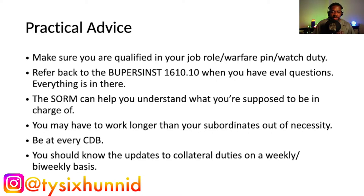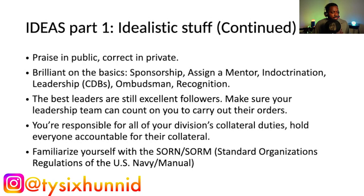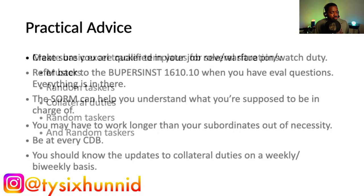As far as practical advice, your command-specific SORM — the Standard Organization and Regulations Manual — can help you realize what you're supposed to be in charge of. Everything the LCPO is supposed to know, the LPO is technically supposed to know, and the SORM is the best place to look. Reference it as S-O-R-M or S-O-R-N.